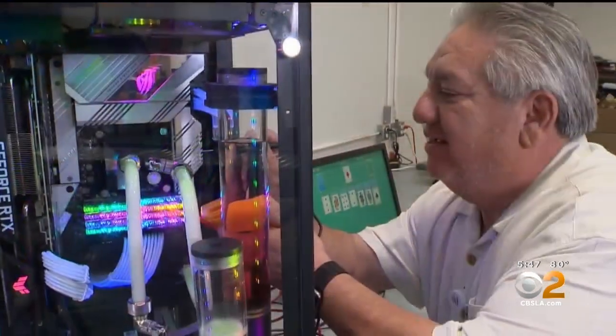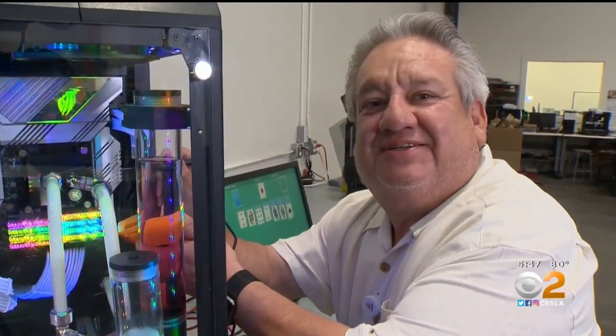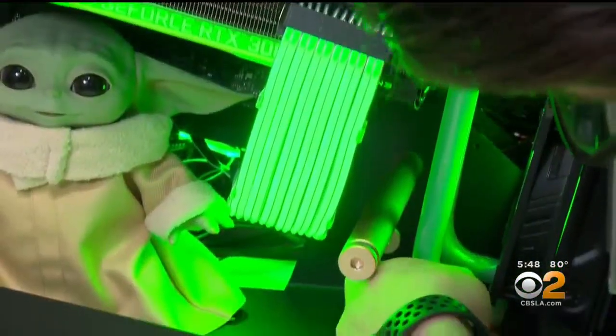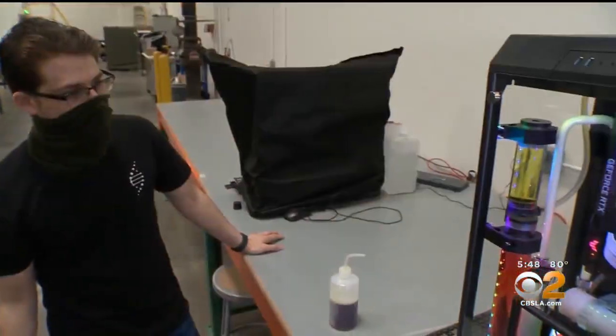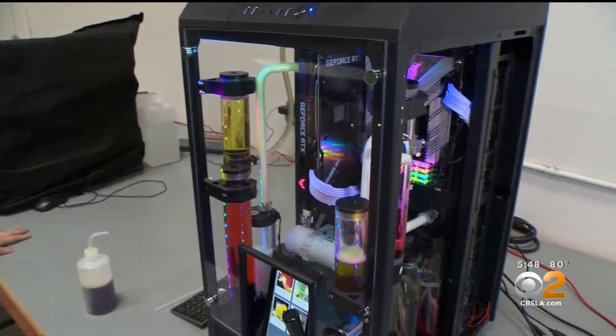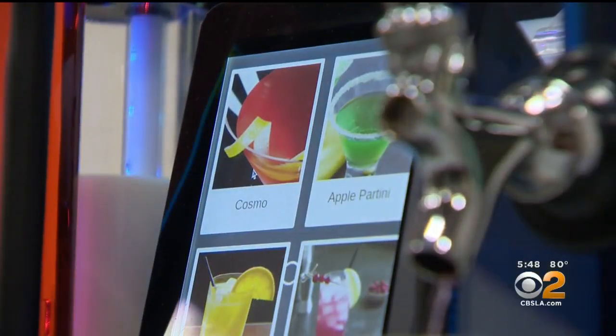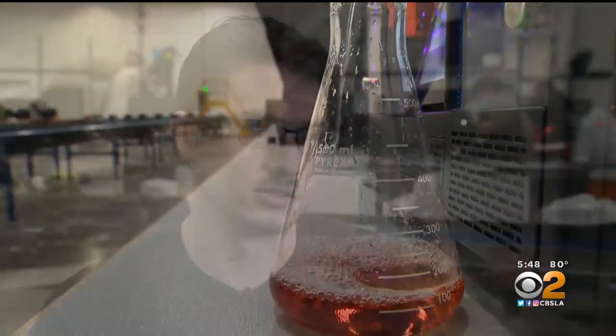I've been building computers 22 years now. Joe Mejia works for ENIAC in the City of Commerce. I'm the PC Assembly Supervisor. ENIAC manufactures high-end gaming computers. While Joe took the lead on the Mandalorian Build, Frank Sanchez took the lead on building the Hydrator — a computer that can basically mix a drink as you're playing a game.